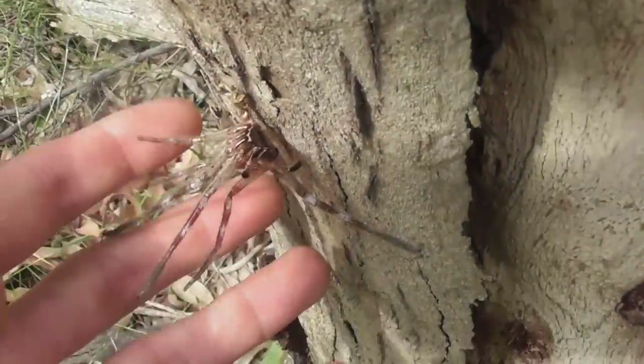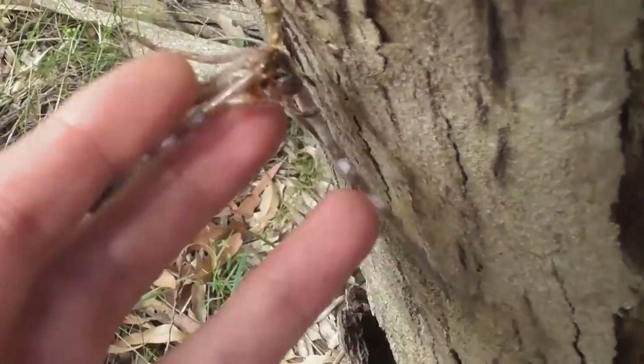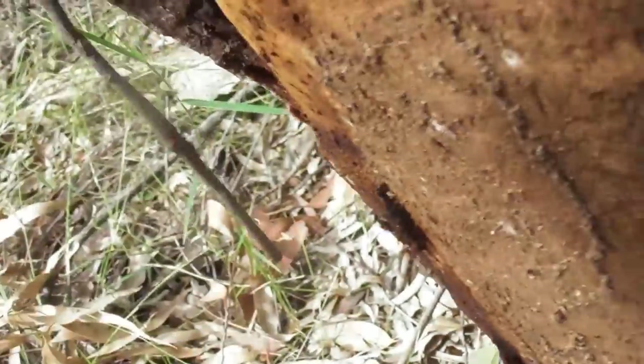Looks like someone's left their old clothes hanging outside. This is the moult of a Holconea species, probably Imanis - in fact it's definitely a safe bet that nearly any huntsman you'll find here is Imanis - and I can see the owner in there. It's Imanis indeed, and it's another male.